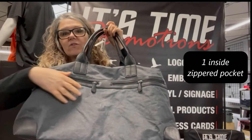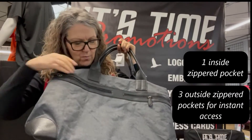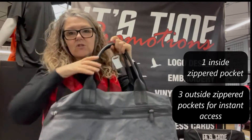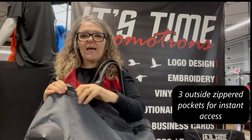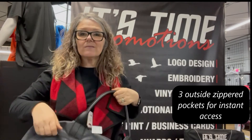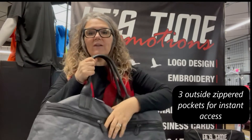It also has some easy-access pockets, so if you're going to store your phone, these are quite wide. You can probably store a tablet in here if you're traveling, so you can store your phone or whatever you need easy access to. Again, it's a perfect bag for overnight or a weekend.